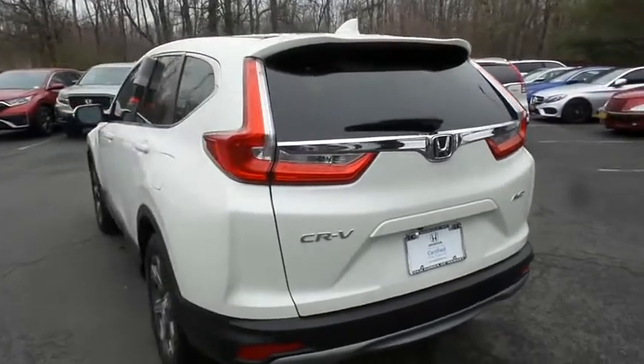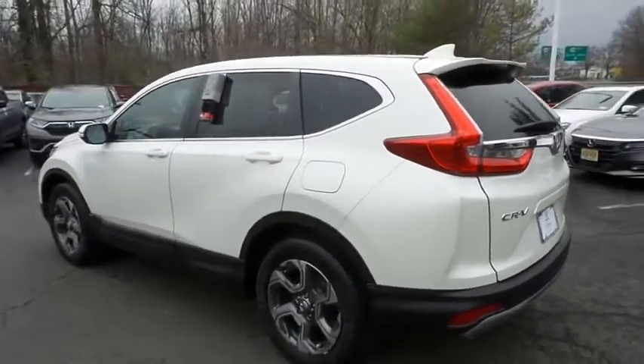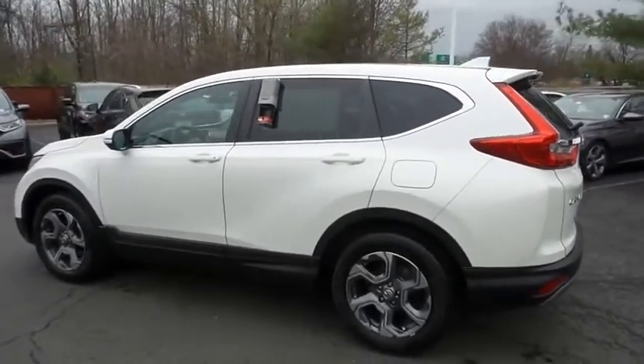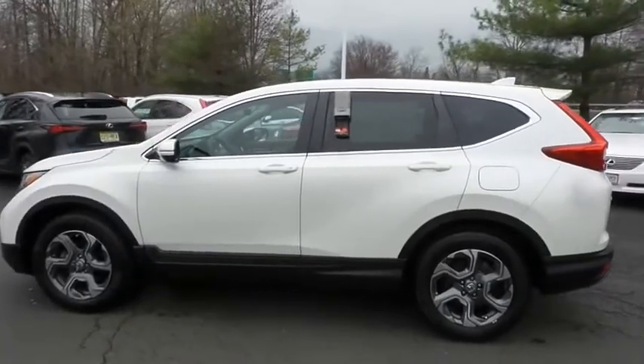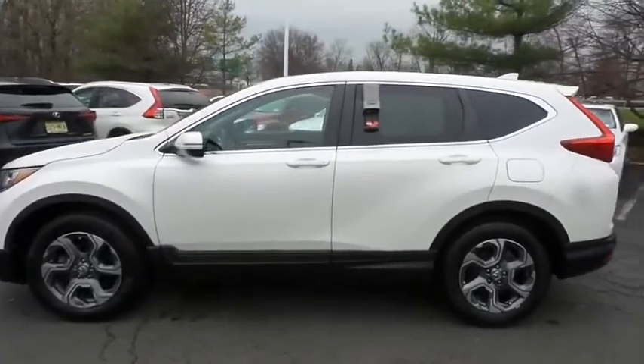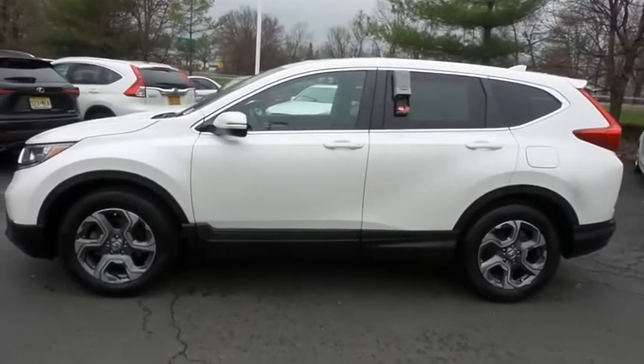This gorgeous CR-V EX has just arrived at Honda of Nanuet. It only has 45,000 miles. It's gone through a comprehensive 182-point inspection, and it's backed by a seven-year, 100,000-mile powertrain warranty.